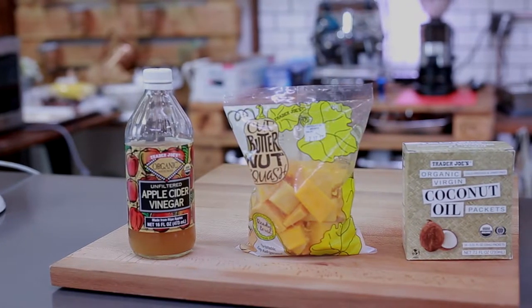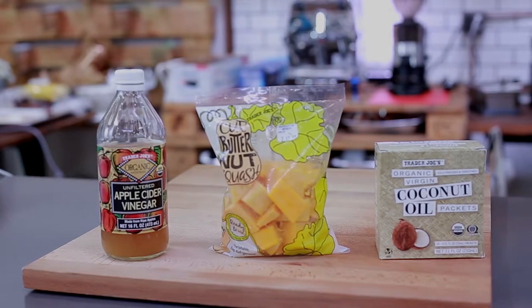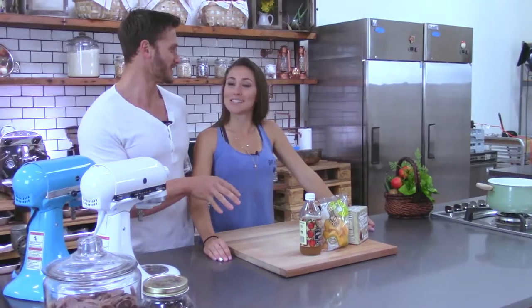Hey, it's Thomas and Amber with Jigsaw Health and it's another Muscle Monday. Today we are talking about our three most unique fat-burning foods. Every time you go on the internet you find everyone talking about their top fat-burning foods, but we wanted to make it a little bit more unique. So we're bringing to you three very different kinds of foods that you wouldn't think are fat busters.